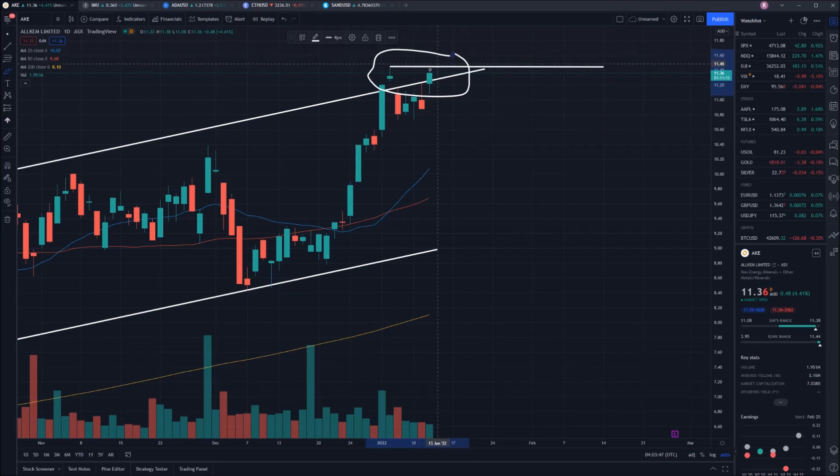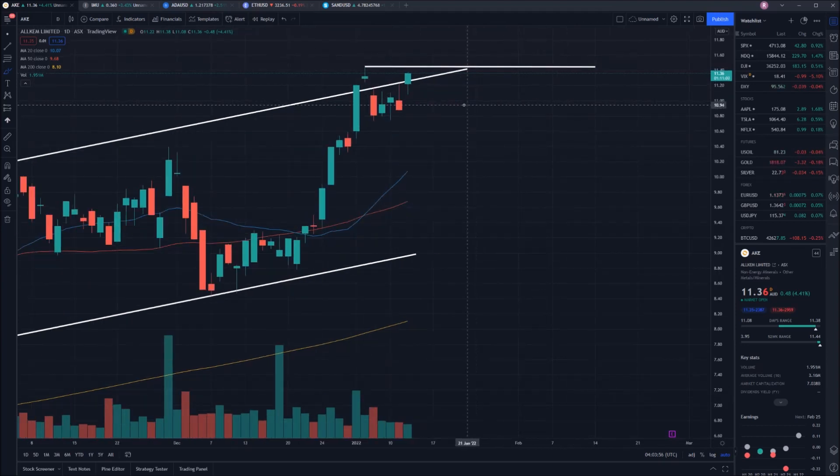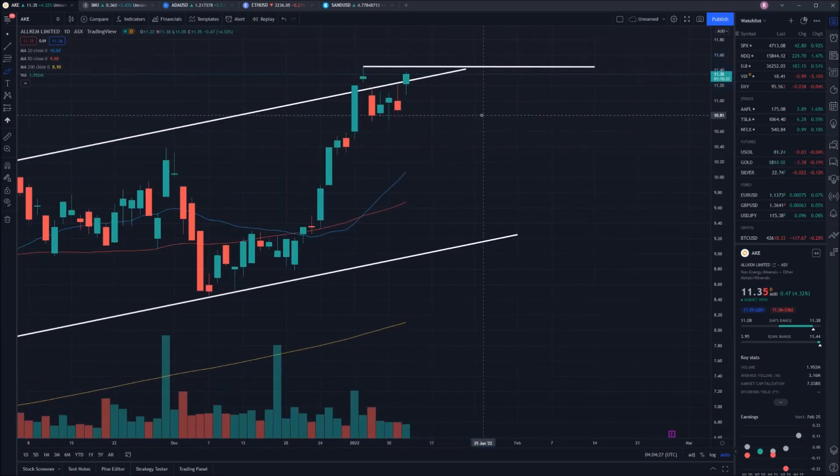Right now I'm expecting potentially either two different scenarios. Firstly, we're going to see a big breakout — the RSI is going to be ignored and we're going to shoot in an upwards direction, hopefully to roughly the $12 mark, continuing to hit new highs. Or alternatively, because we are seeing so much buying, we may fall back into our upwards channel. That's not necessarily a bad thing because it means we're still continuing our overall long-term uptrend. The 20-day and 50-day moving averages will act as support, but if it doesn't manage to break we will likely see it drop back to the bottom trend line.